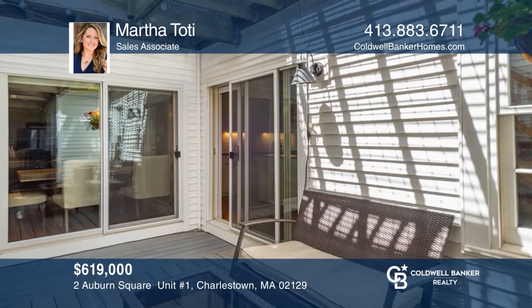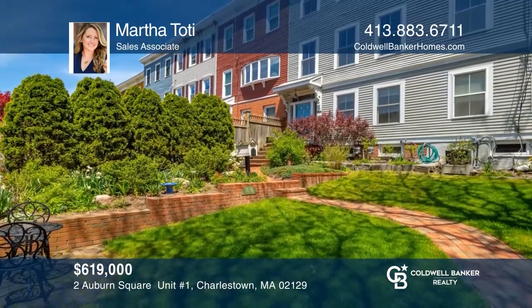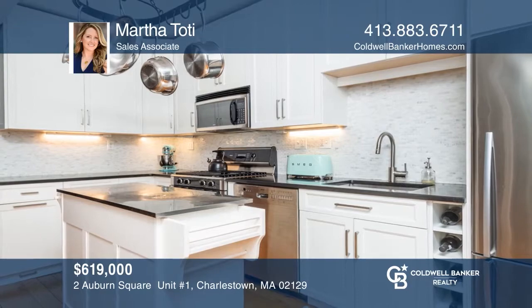A white picket fence in the front yard and quaint garden add to the curb appeal of this two-bedroom, two-bath condo with a private deck. Make this one-of-a-kind home yours today by calling Martha Toady.